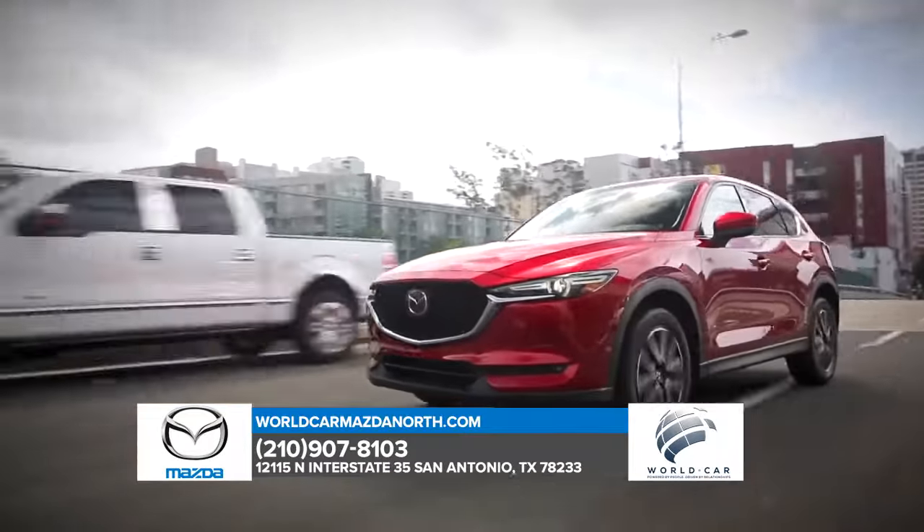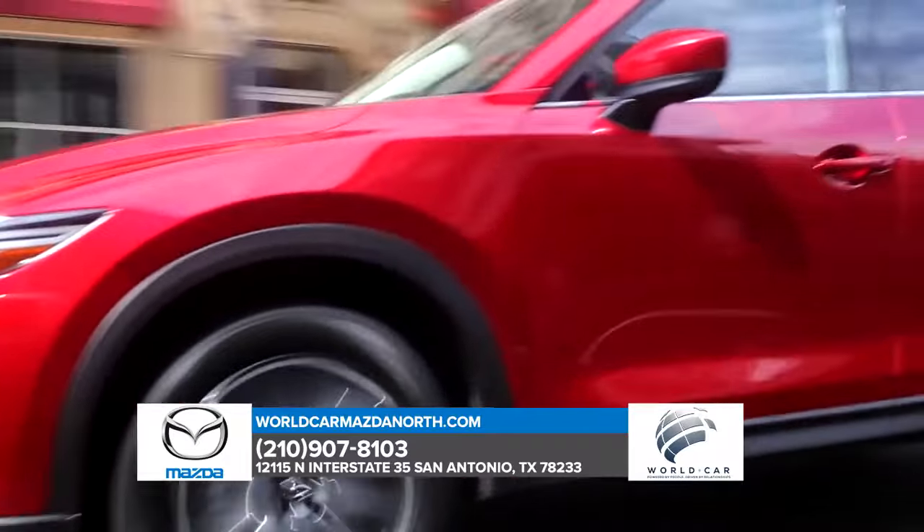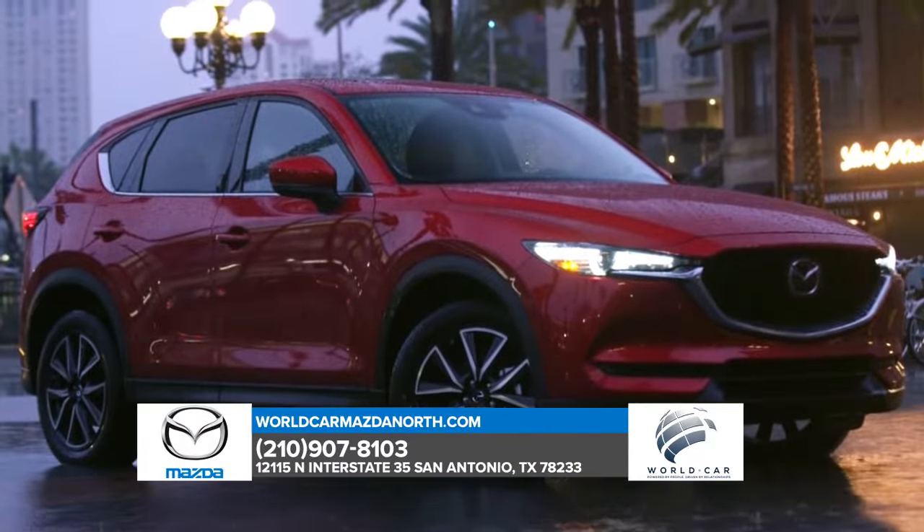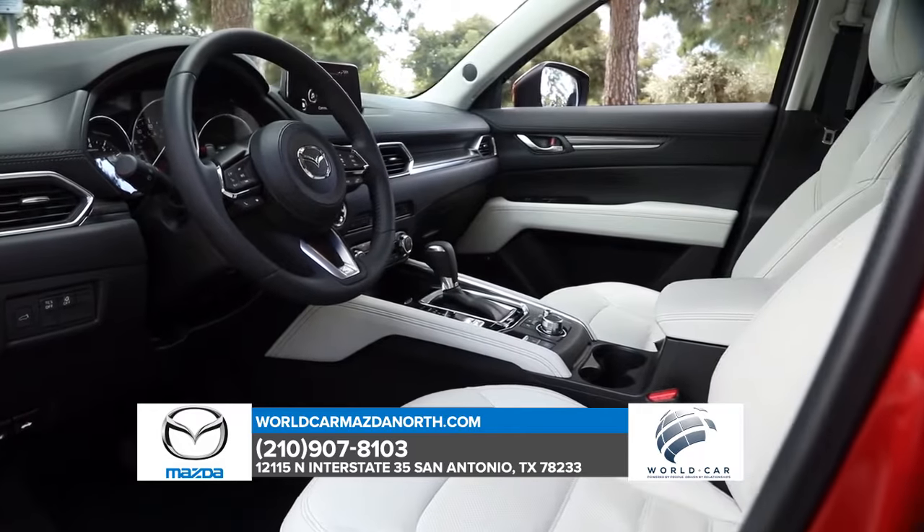The Mazda CX-5 checks all the boxes, delivering the most expansive SUV yet. A beautifully crafted exterior, 5-star safety rating, LED headlights and high beam control.